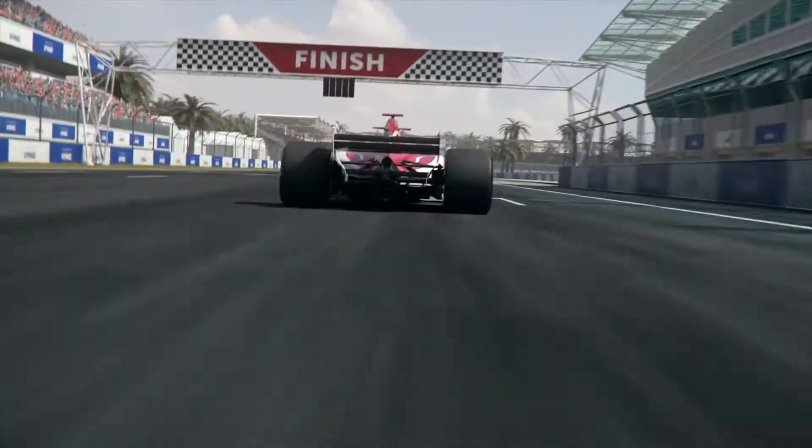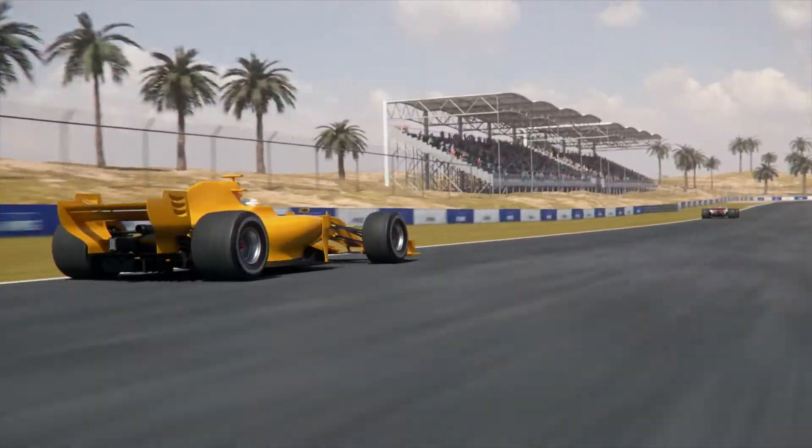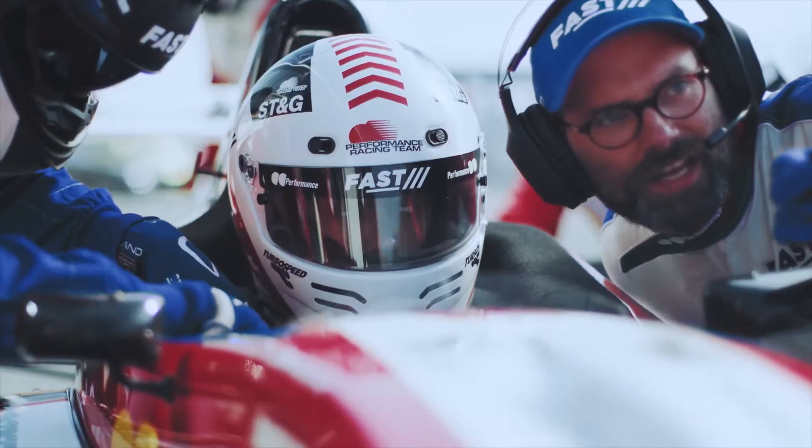The pace and complexity of business is constantly accelerating. You need a finely tuned supply chain to stay ahead of the pack. So when you notice something isn't right — costs going up or service levels going down — you can't afford to stop for long. You need to find solutions quickly and respond to changing conditions to give your supply chain the edge it needs to compete.